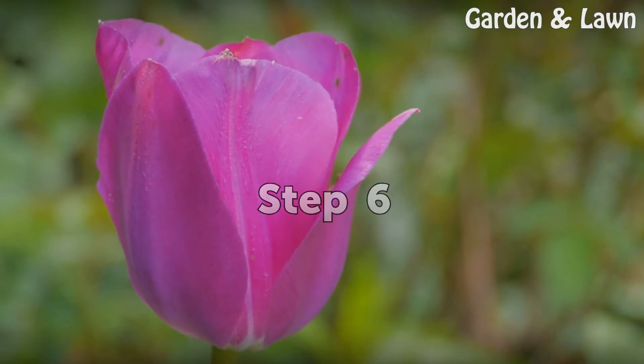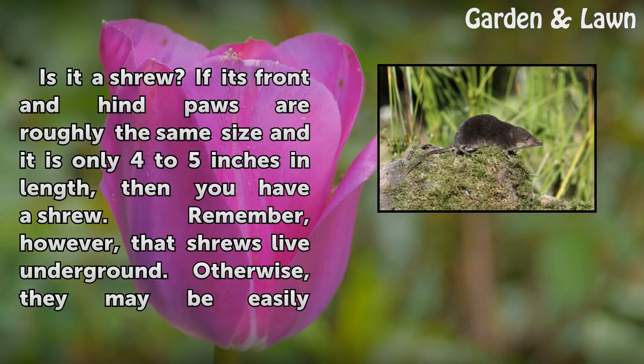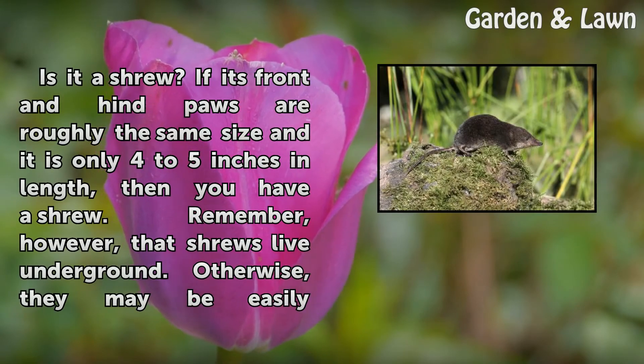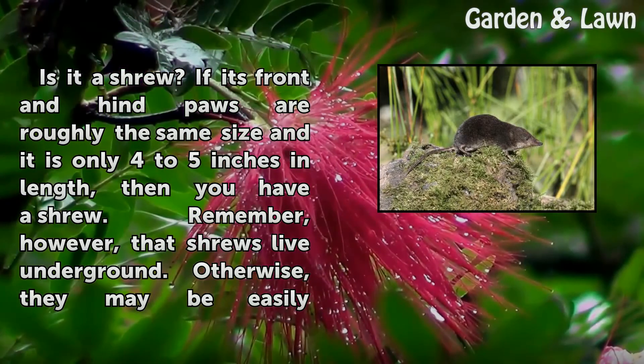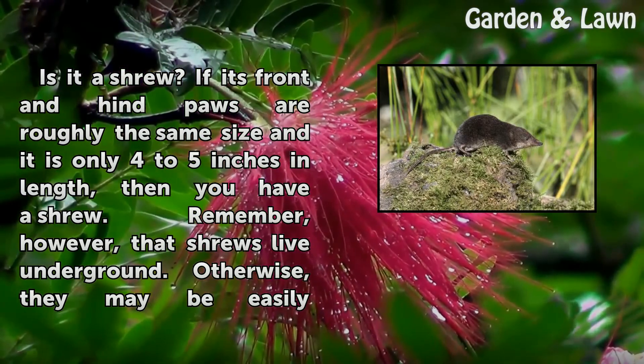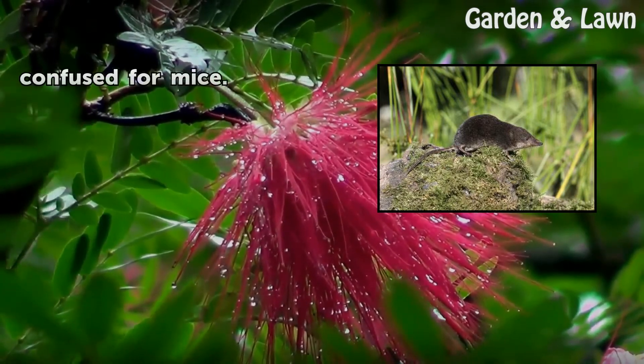Step 6: Is it a shrew? If its front and hind paws are roughly the same size and it is only 4 to 5 inches in length, then you have a shrew. Remember, however, that shrews live underground; otherwise, they may be easily confused for mice.